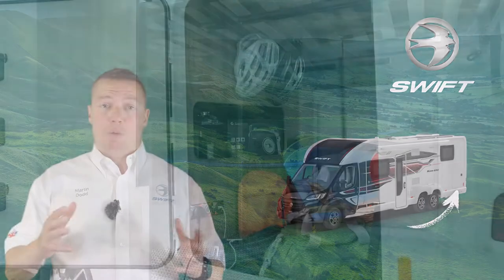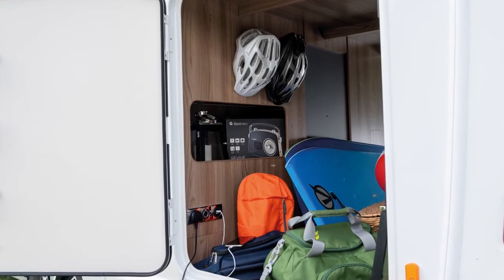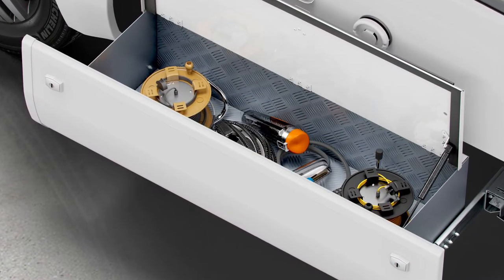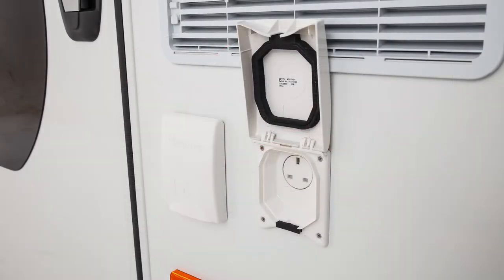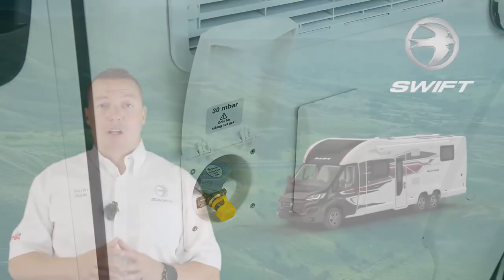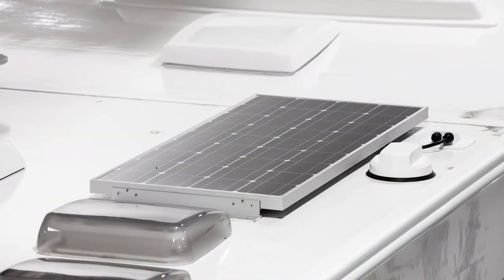Storage options are plentiful with a large garage area on all models across the rear of the motorhome, accessed from either side of the vehicle, while two additional pannier lockers are housed in the side skirts. An awning along with a 230 volt socket, a shower point and barbecue point are included as standard, and for those who enjoy wild camping, you can keep your battery topped up with the upgraded 100 watt solar panel.